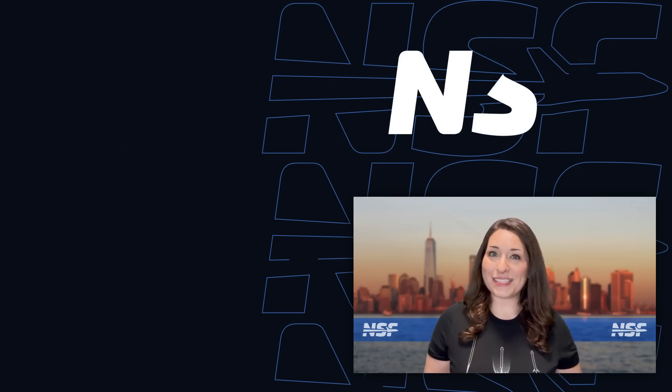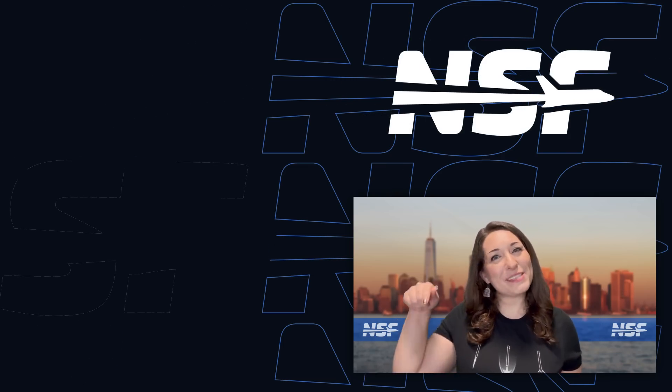And that's your weekly update of Spaceflight news! I'm Alicia Siegel for NSF, and I'll see you all again next week to recap This Week in Spaceflight.